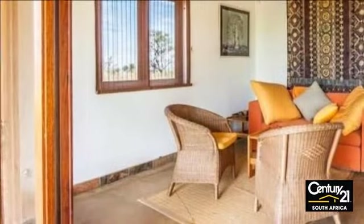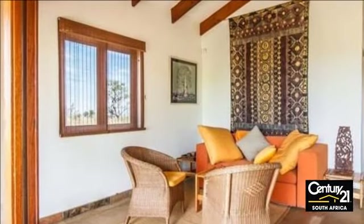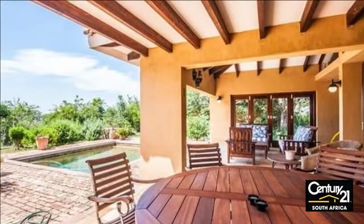Furthermore, a study with built-in cupboards and breathtaking views seen through large corner windows is accessible from the outside. The main bedroom is a totally separate building just a few meters apart from the first building.